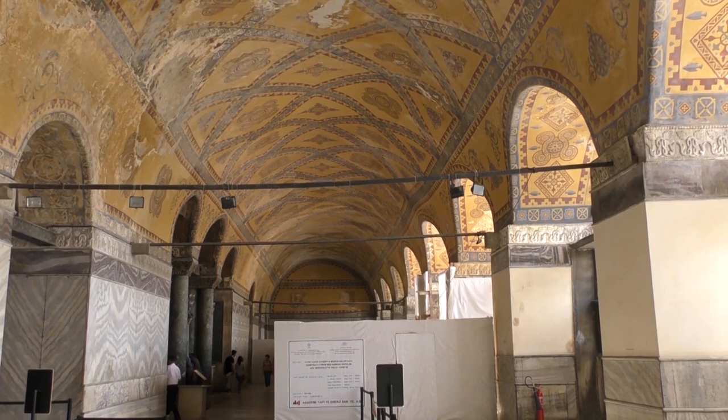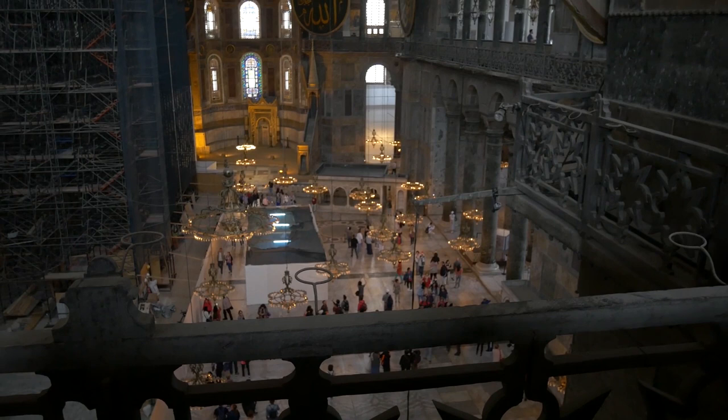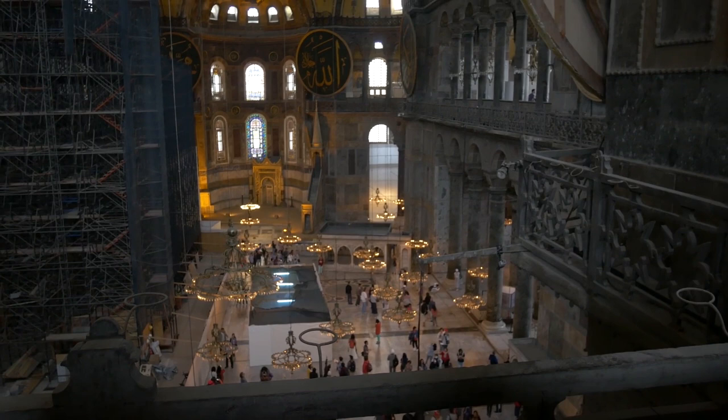While the Emperor was down in the South Aisle, the Empress and her retinue were up here. If you make your way to this commanding, if distant spot, you'll share the perspective we believe the Empress enjoyed during many services.